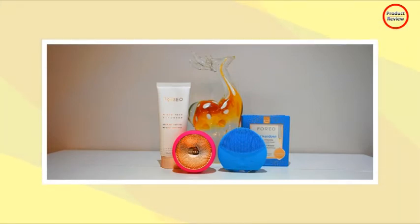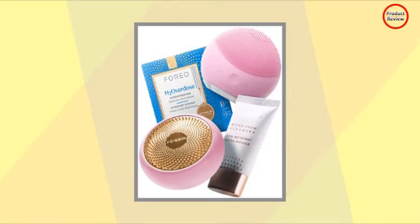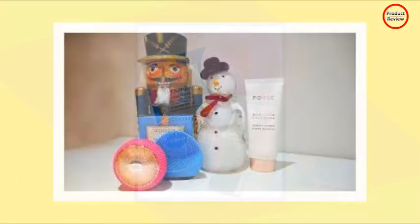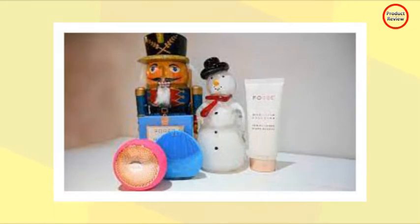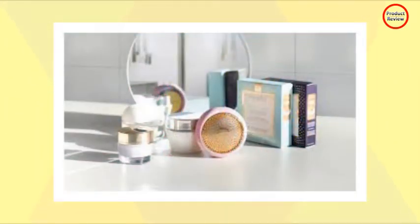The ultra-hygienic pulsating silicone brush touch points oscillate at sonic speed, resulting in the removal of blemish-causing impurities. It delivers a cleanse so deep that it unblocks pores, which makes them appear smaller, leaving smoother, more supple skin. And because the device is made of medical-grade, body-safe silicone, the Luna Mini 2 is suitable for all skin types.